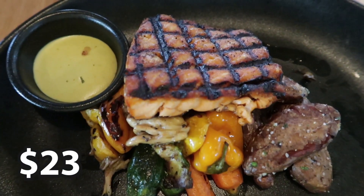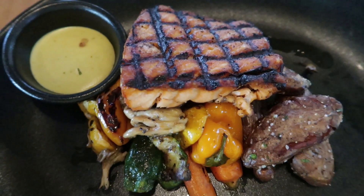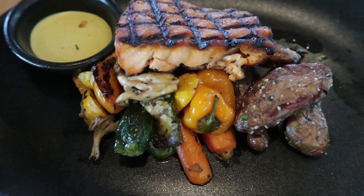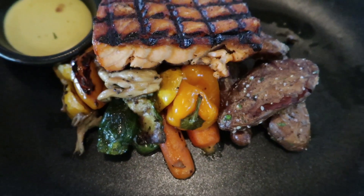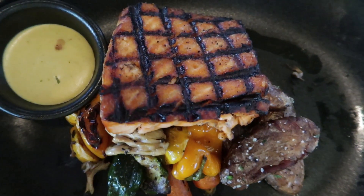Both of my entrees were seafood, being a Florida boy. First was the salmon, which came with roasted vegetables and little potatoes — the potatoes were good. The salmon itself was pretty good, but not outstanding. Compared to what I'd get at Longhorn Steakhouse, I liked that one better. You can't really go wrong with salmon, but I would not come back specifically for the salmon here.